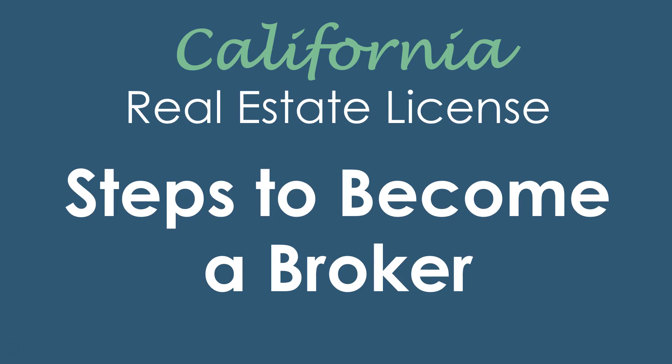Today's video we're going to discuss steps to become a broker. One of the license types in California is a real estate broker. Most everybody getting their license will become a salesperson first, and then once they have two years full-time real estate experience within the preceding five years, or a four-year degree with a major or minor in real estate, they can then upgrade and get their broker's license. All salespersons have to work under a real estate broker, so that's why some people like to become a broker — so they can work for themselves without having to put their license under someone else.